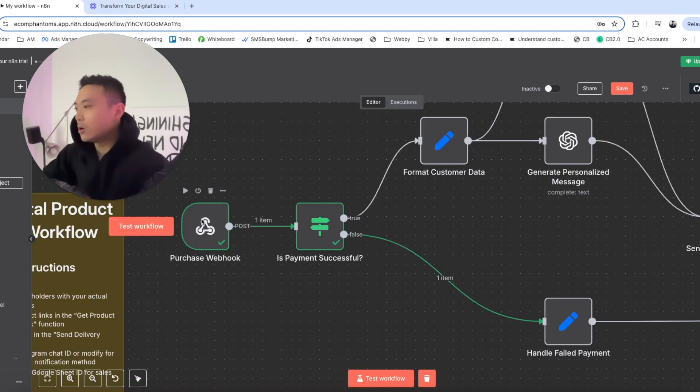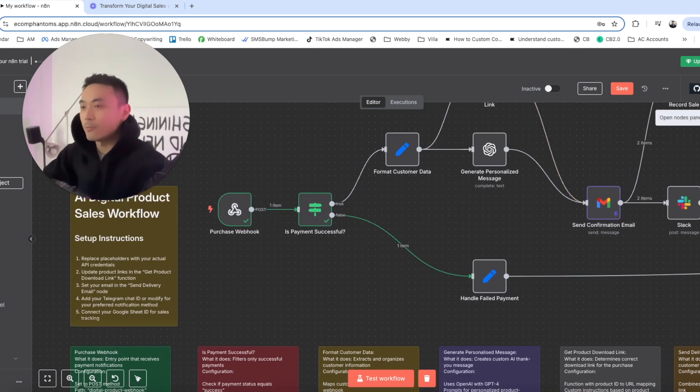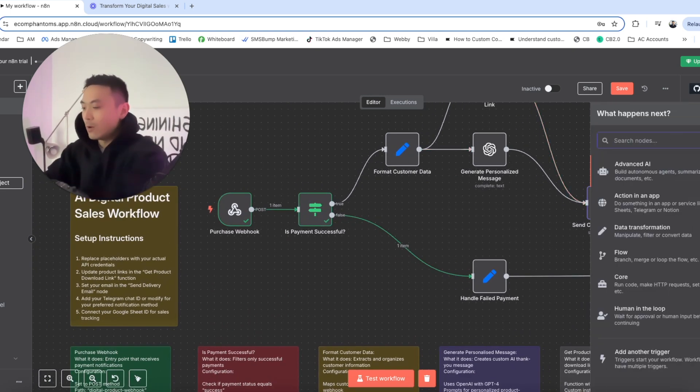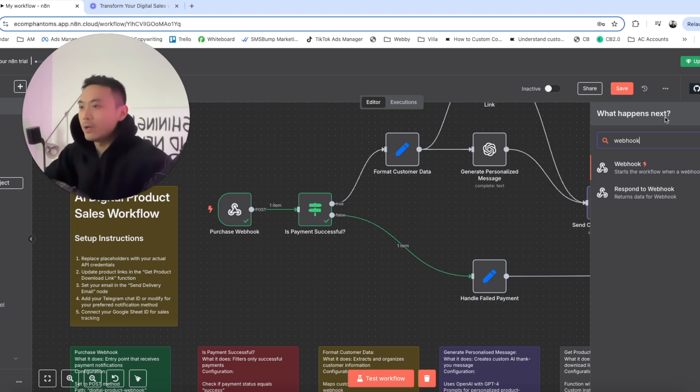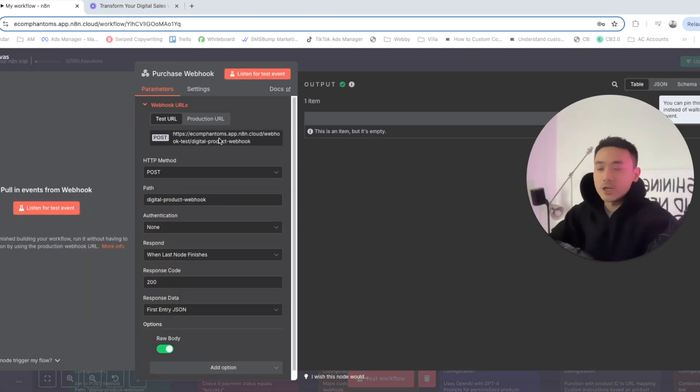Now let's dive into the workflow step-by-step. Right off the bat, we have a webhook. To set this up, all you have to do is click on the plus button on the top right-hand corner and type in webhook. Click on that and we'll configure this webhook. You don't want to change anything here — just copy this URL and paste it into your course hosting website.